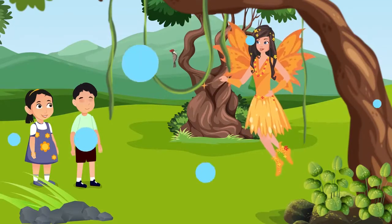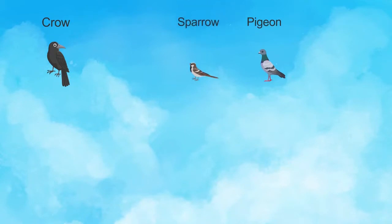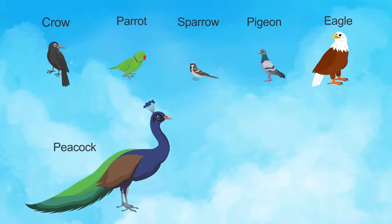First tell me the names of some birds you see around you. Crow, pigeon, sparrow, parrot, eagle, peacock, vulture.